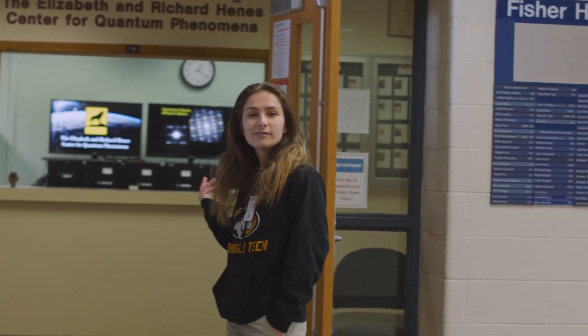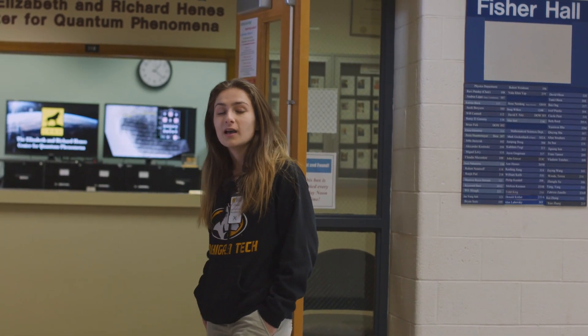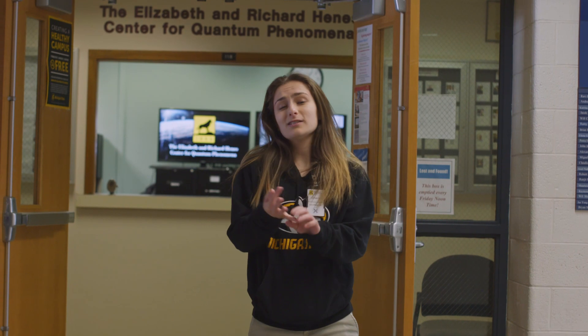We're here on the first floor of Fisher Hall, home to the Mathematical Sciences and Physics Department. Behind me is the Physics Department office, and upstairs is the Math Department. In Math, there are five concentrations, all really unique, and they offer a lot of cool first and second year paid internship opportunities. The Physics Department also has really cool research going on by professors, including nanophysics and work with the cloud chamber.